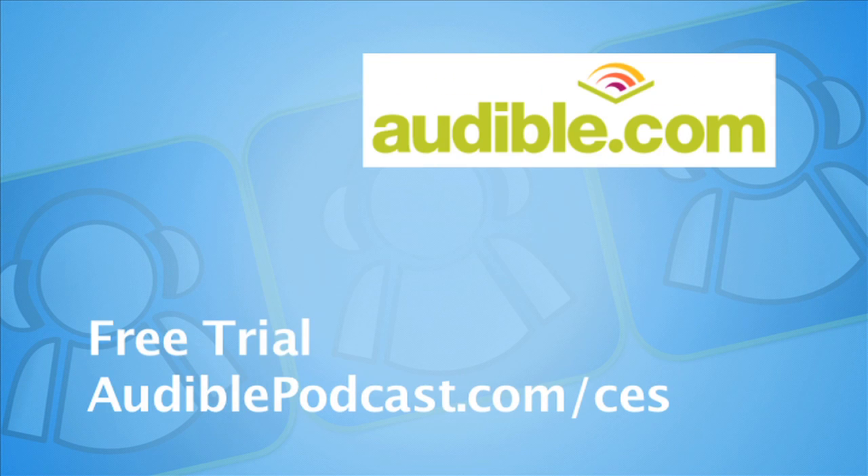CES coverage sponsored by Audible.com, where books come alive. Listen to a bestseller on your iPod or MP3 and get a free trial at audiblepodcast.com forward slash CES. Todd Cochran from Geek News Central, part of the Tech Podcast Network coverage here at CES 2011. I'm with Michelle from Celestron.